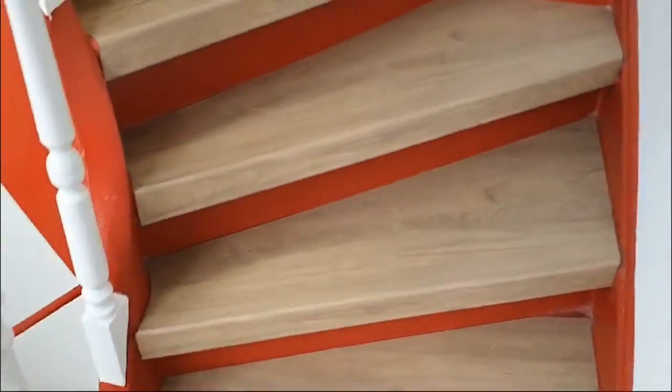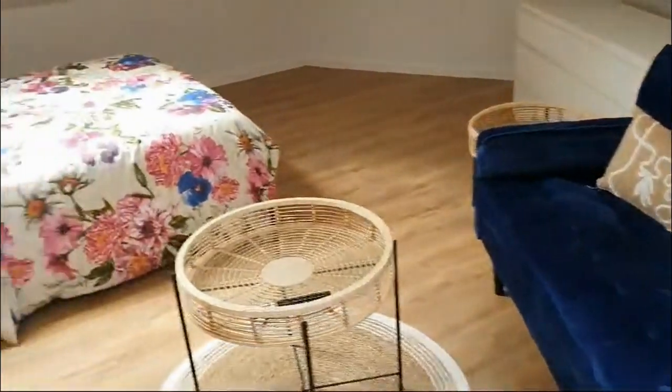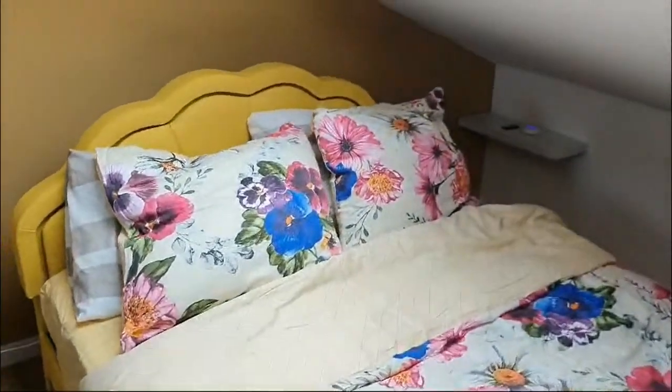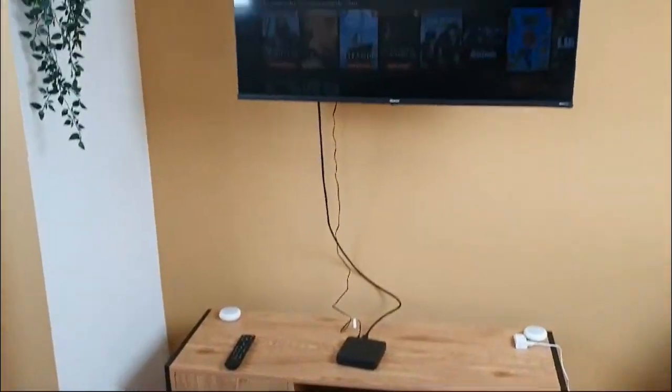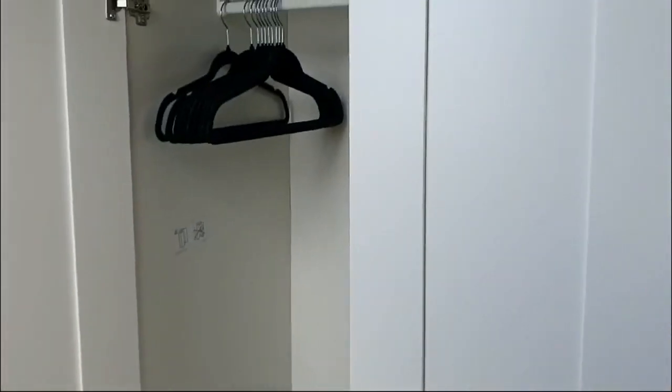Now if we go up these stairs here, we get to the part where the bedrooms are. And here we have the bedroom, which has a nice sofa, also a desk, a table, and a double bed. There's also some drawers there where you can put your clothes, a night table, as you can see. There's also a TV over here. It's very cozy and very big. Here's the desk and the closet also. You can put all your clothes and everything. It has some hangers, lots of space.